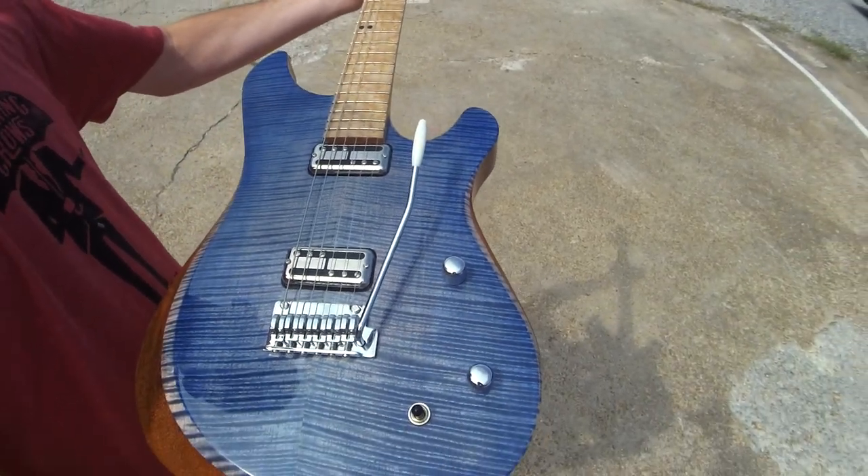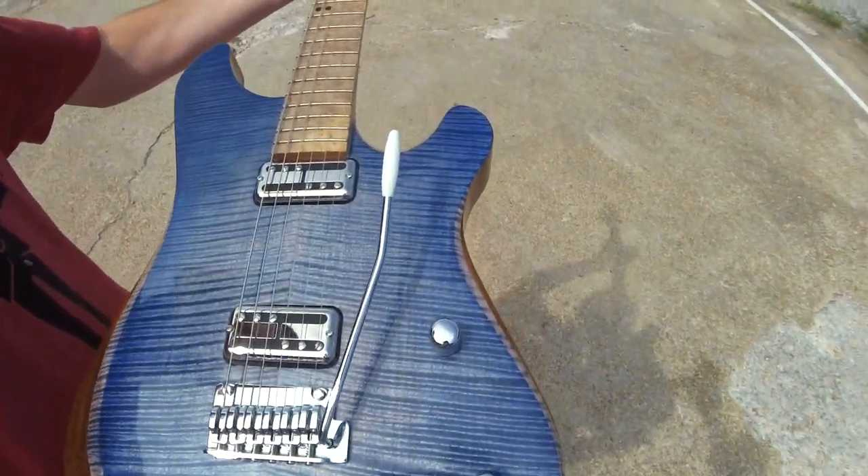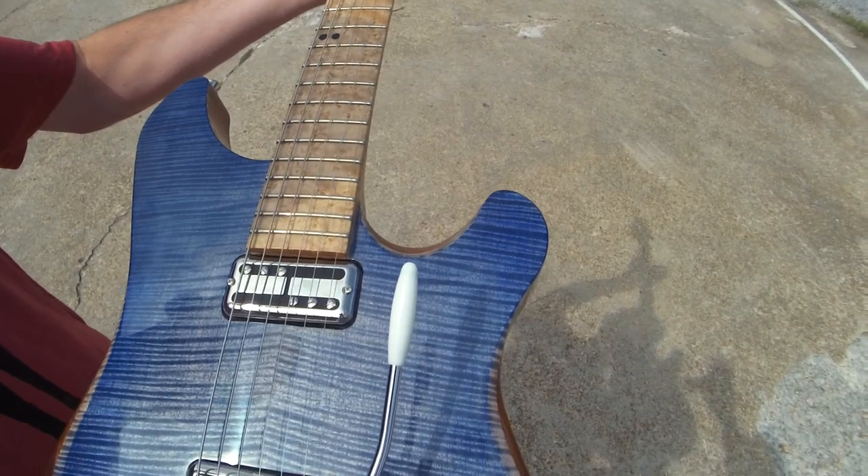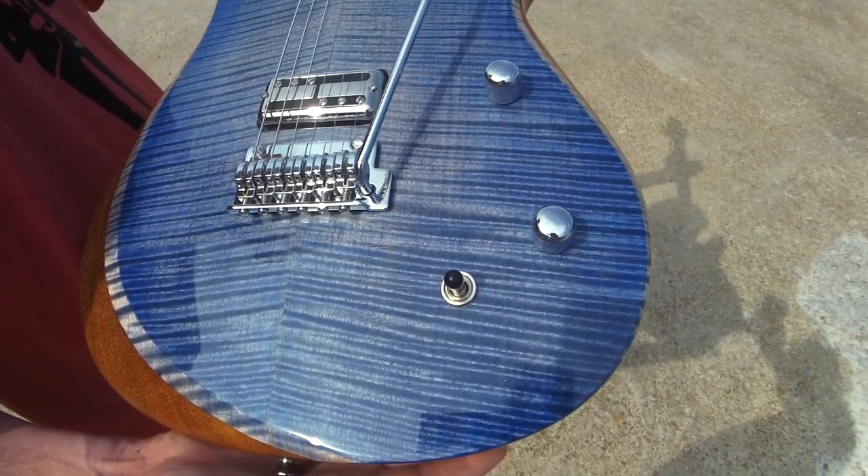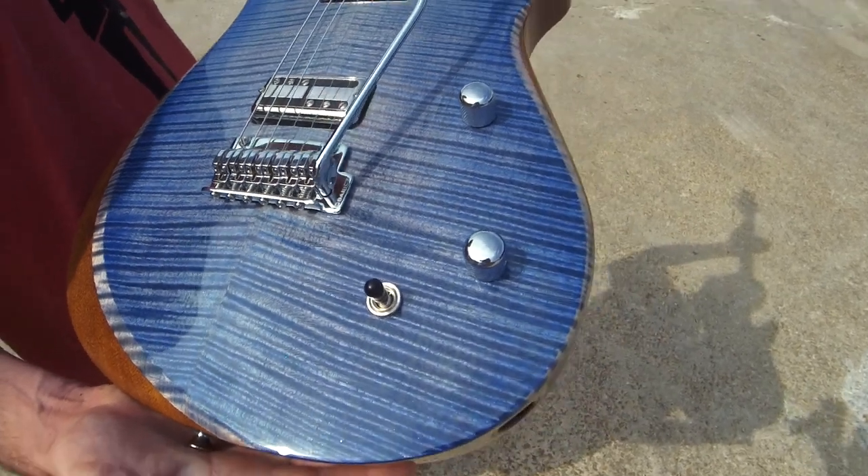Get her in the sunlight. McNally custom humbuckers. Babbage Bridge. Just a beautiful example of Michael Hennet's workmanship.